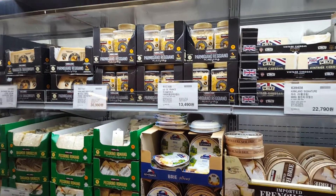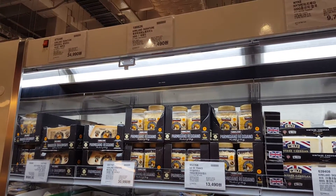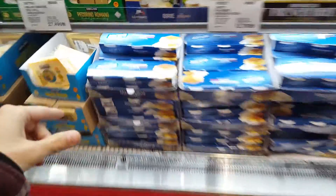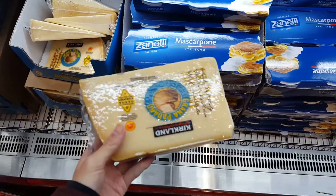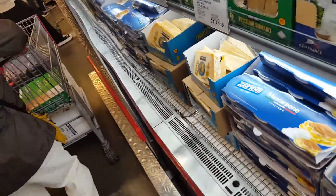We have all different kinds of cheese here. It has some Parmigiano, some Italian, and some cheese from the UK and Italy. I think this is exactly the kind of cheese that we go for wine pairing and stuff, and we should pick it up.